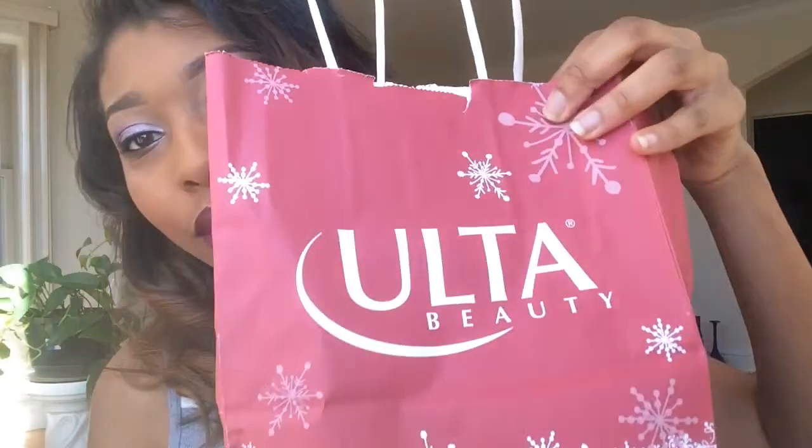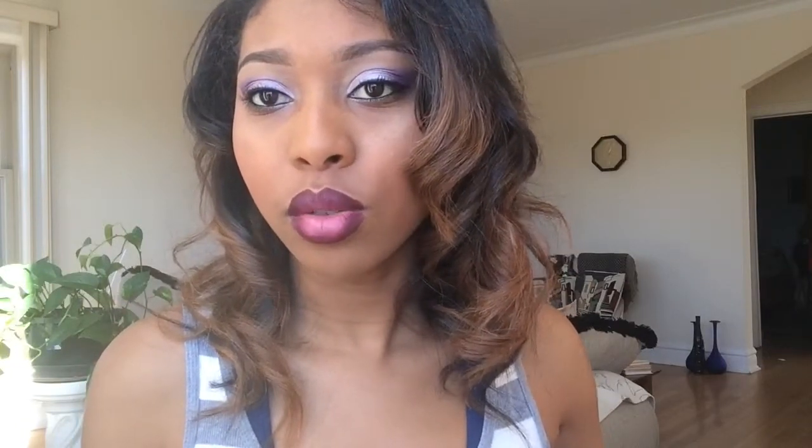We're gonna start first with actual makeup tools and stuff for your face. I got this stuff from Ulta when they had a sale. I got this Formula 10.0.6 Best Face Forward — I needed something to clean my face with in the shower. It's passion fruit and green tea and it smells really good. I also got the matching makeup removal wipes, and their version of a beauty blender, which was like a dollar.